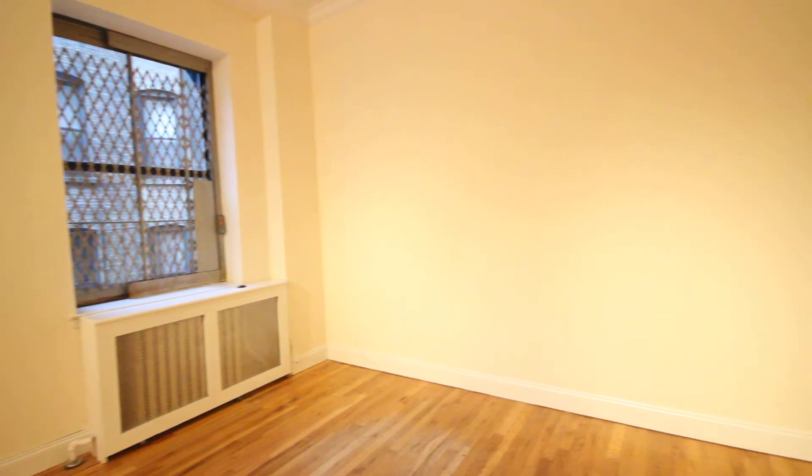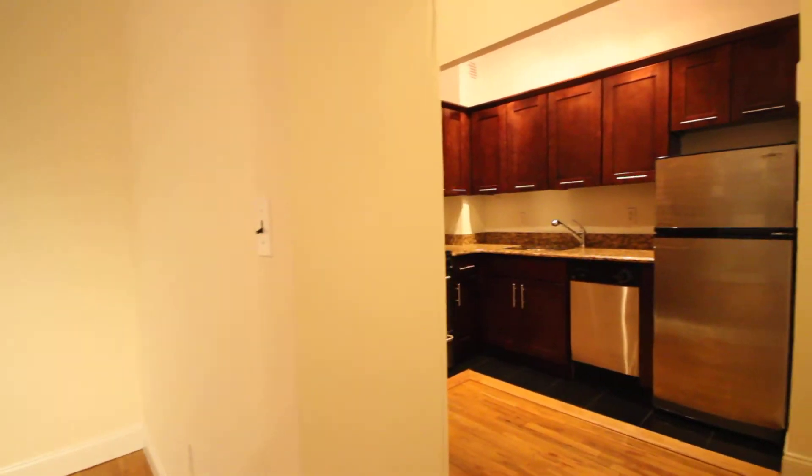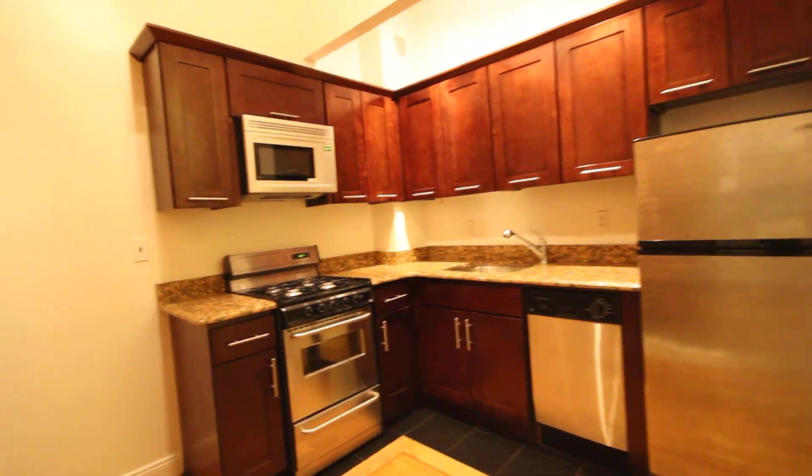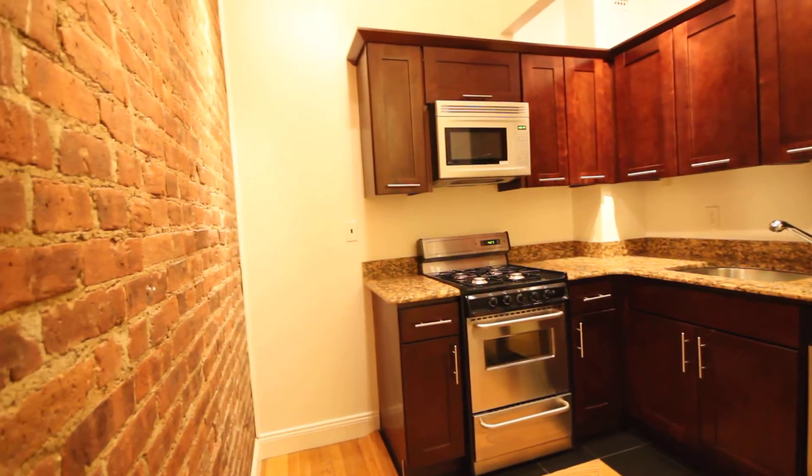Two windows in the living room. We've got a separate kitchen with stainless steel appliances, and some nice exposed brick as well.